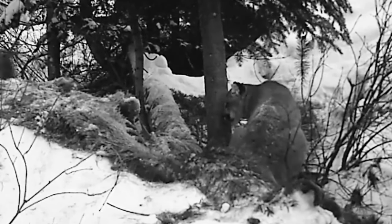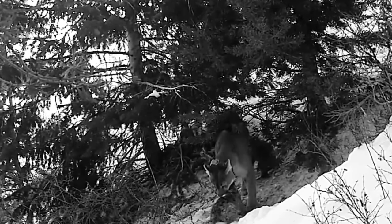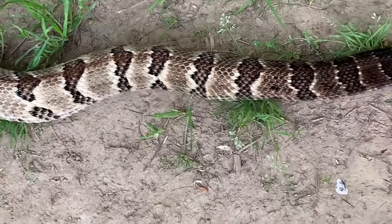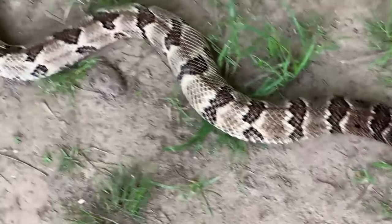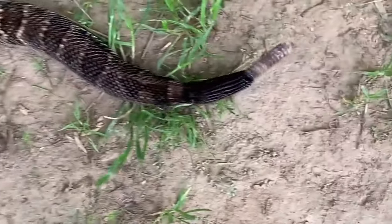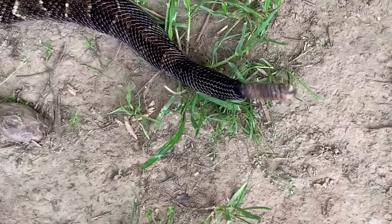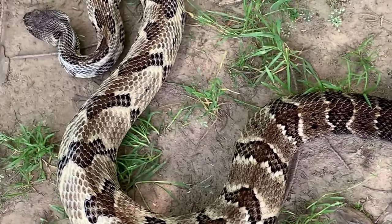With the right knowledge and preparation, we can continue to co-exist with these majestic creatures in their natural habitats. The timber rattlesnake is a venomous snake found in the eastern United States. This fascinating species has a number of interesting life and character traits, as well as some important safety considerations if you happen to encounter one in the wild.